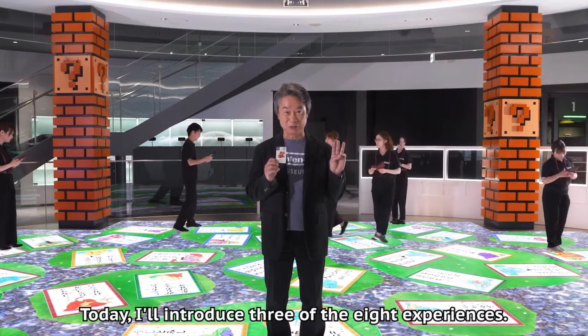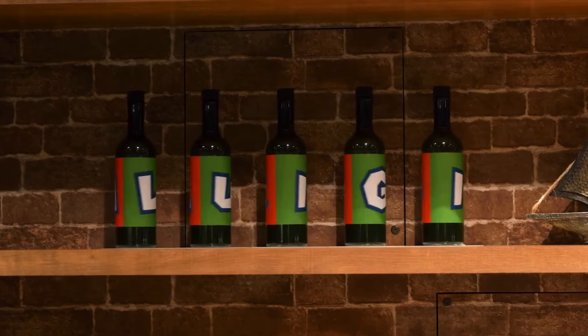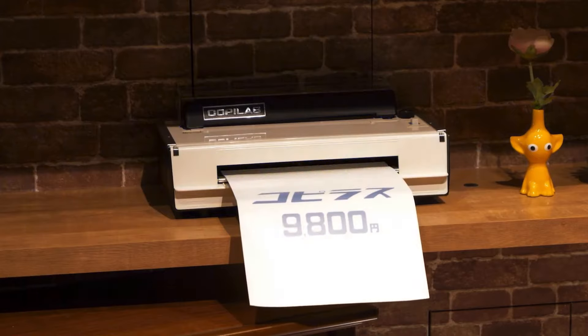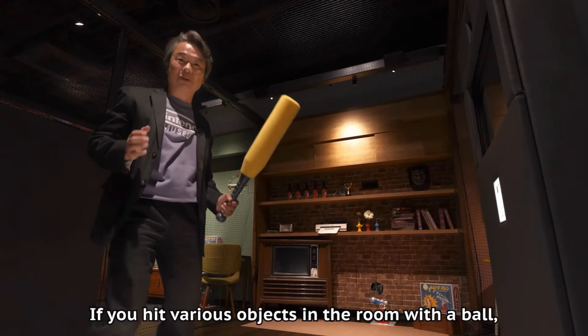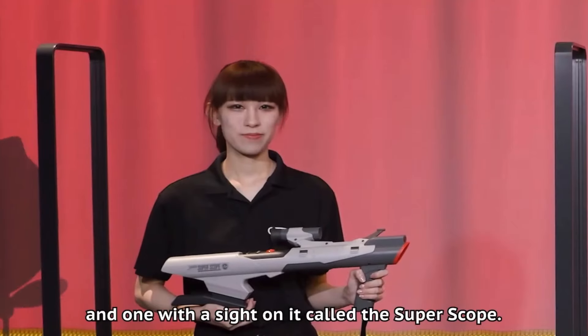Miyamoto also revealed a batting cage set in an office theme, where depending on what items you hit — whether it's bottles, TVs, fax machines, printers, things like that — you gain points. I'm pretty sure children are going to go bonkers in this part just trying to hit everything they can see, but I'm sure staff will be in place to make sure it doesn't get too out of hand.